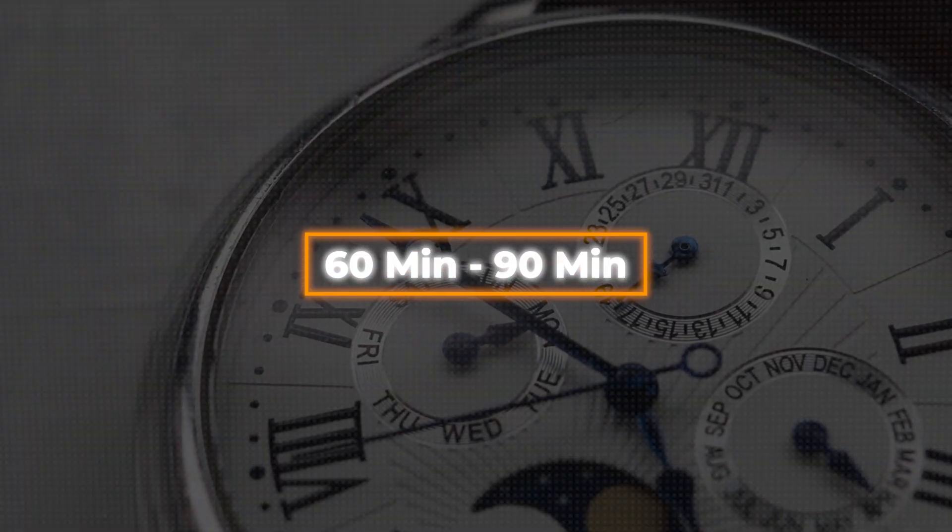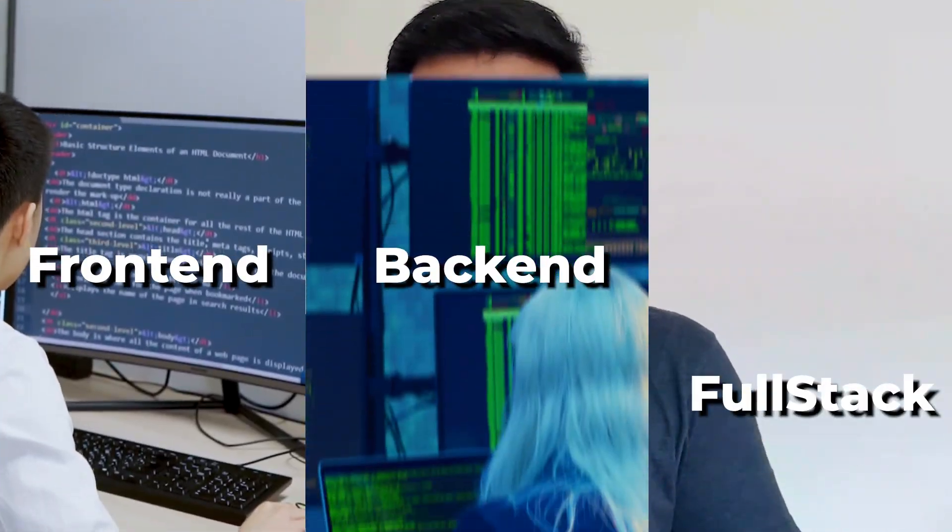So let me tell you what happens in a machine coding interview. Generally, a machine coding round is 60 to 90 minutes. In these 60 to 90 minutes, based on what profile you are interviewing for — whether front-end, back-end, or full stack — you will be expected to actually code a very small application.